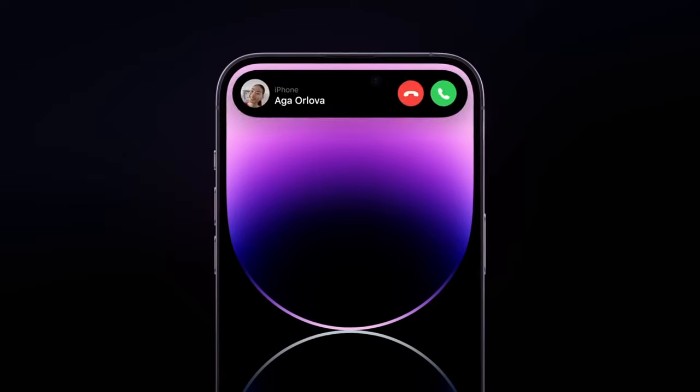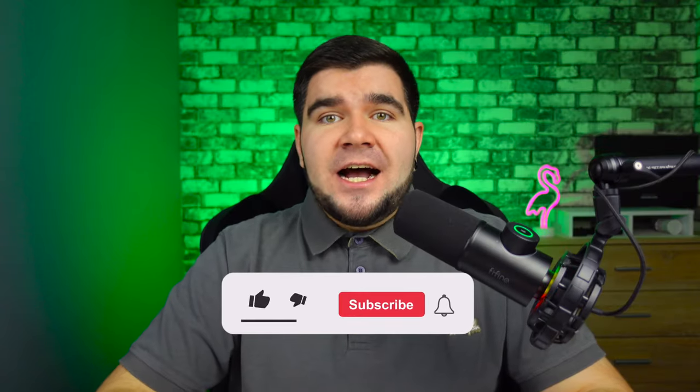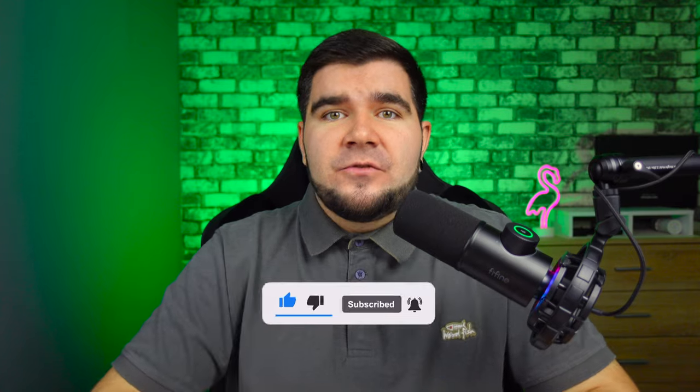In this video we will talk about the design of the new iPhones. But before I start, I ask you to like this video, subscribe to my channel and press the bell so you don't miss the release of new videos.